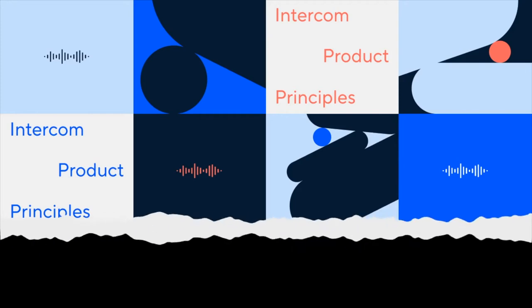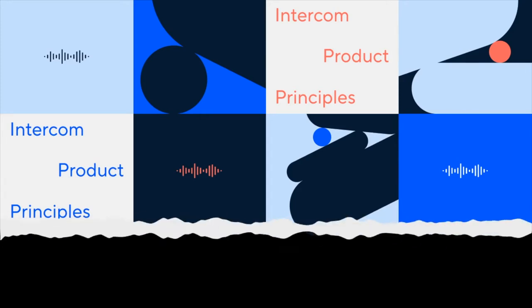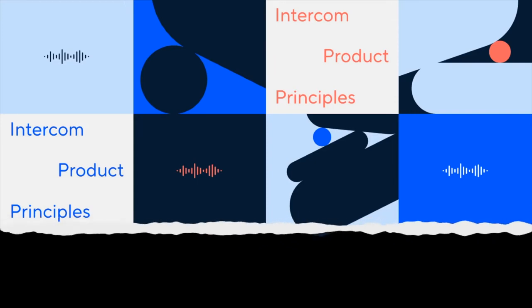Hello there, and welcome to Inside Intercom. I'm Liam Geraghty. Today, we're looking at some more of Intercom's product principles, which means I'm joined by Intercom brand editor Niamh O'Connor.